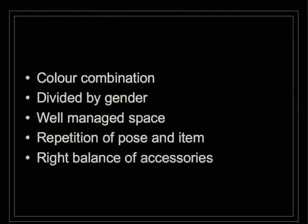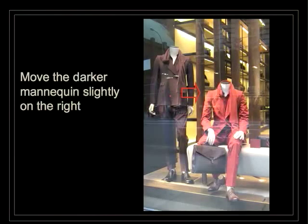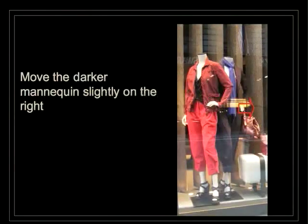The color combination of all mannequins and all accessories is divided by gender — female and male. The space is really well-managed and there is a repetition of pose and items, which gives strength. There is a right balance of accessories: not too much, not too few. Everything is really balanced. What could be done? Small things — move the darker mannequins slightly to the right in both the male section and the female section. All the rest is really working really well.